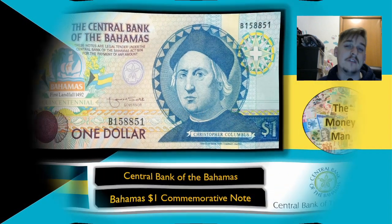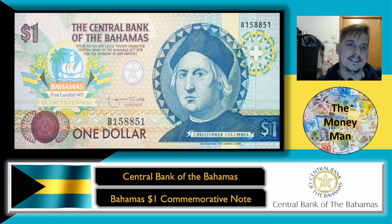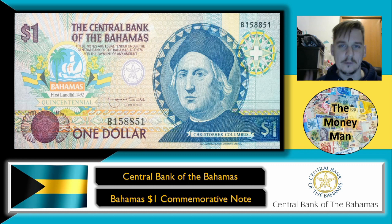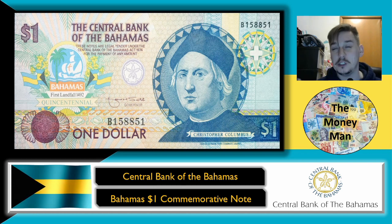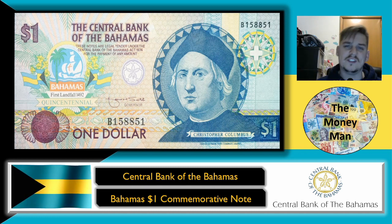So here it is — you can see this is a Central Bank of the Bahamas one dollar note. It's a really interesting banknote because it is a commemorative, but it's celebrating something that happened hundreds of years ago which has no direct connection to the modern nation state of the Bahamas. The note is dominated by a huge vignette of Christopher Columbus. Over on the left side you can see it says 'Bahamas First Landfall 1492 Quincentennial.'